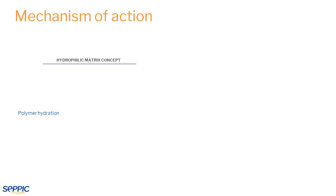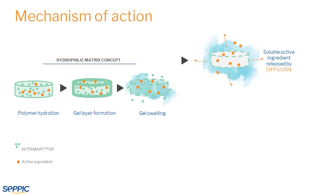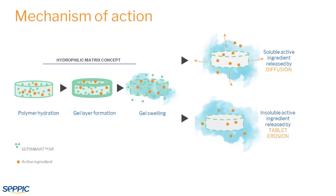In tablet formulas, when ingested, CepiSmart SR starts to hydrate, forming a gel around the core. The gel will slow down the active ingredient release. That release mechanism works mainly by diffusion or by erosion, depending on the active ingredient's solubility.